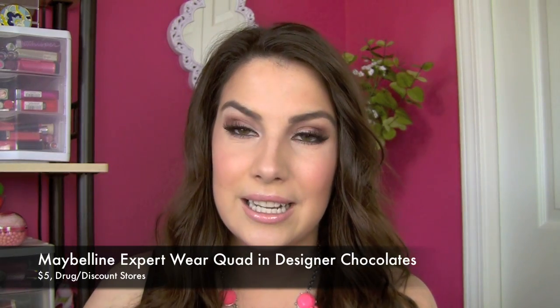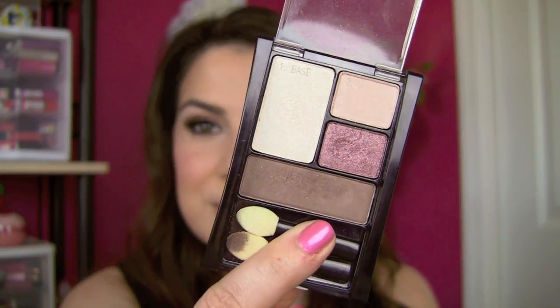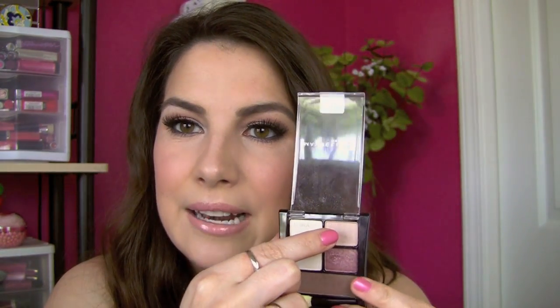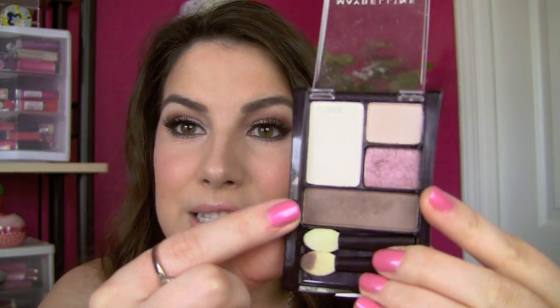Another eye favorite I'm wearing today has been in the drugstore for a while and I'm kicking myself for not buying it sooner. I saw Kristen Game talking about her top drugstore neutral palettes and this was one of them — the Maybelline quad in Designer Chocolates. I told her I couldn't believe I hadn't tried it, and she just sent me one, which was super sweet. This quad is so great — you've got a pearly white shade, a satiny nude, a really pretty rosy mauve, and a matte brown.